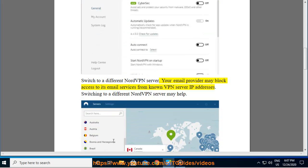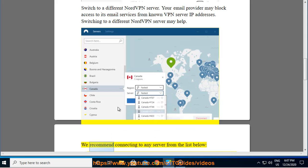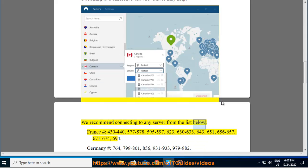Switch to a different NordVPN server. Your email provider may block access to its email services from known VPN server IP addresses. Switching to a different NordVPN server may help. We recommend connecting to any server from the list below.